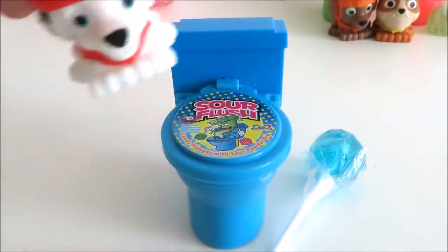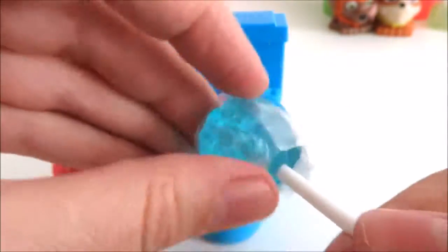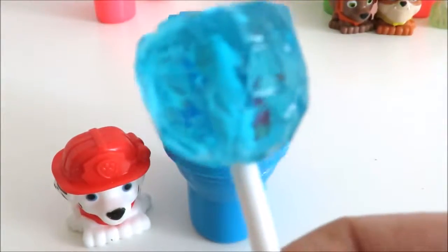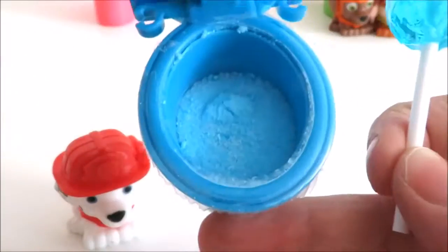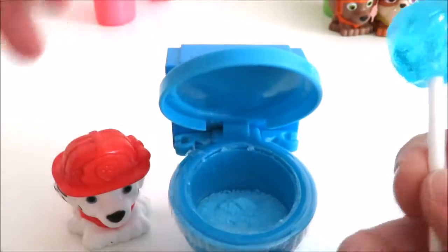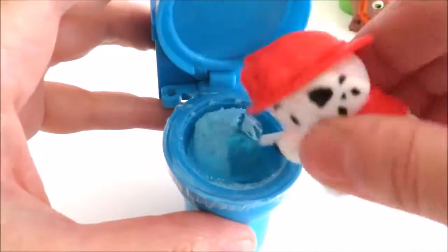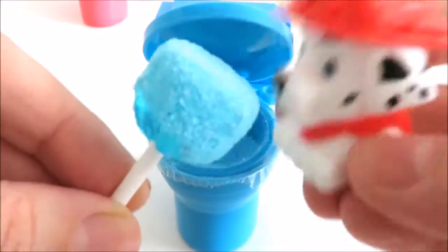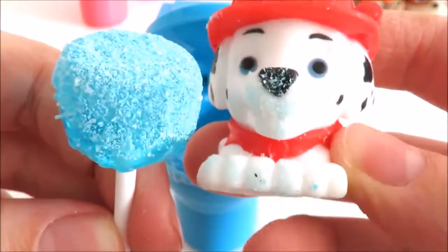Marshall has the blue toilet. It's raspberry flavor. Beautiful blue lollipop and blue candy powder. Let's try it Marshall. What does it taste like? Mmm, it really tastes like raspberry. So yummy!